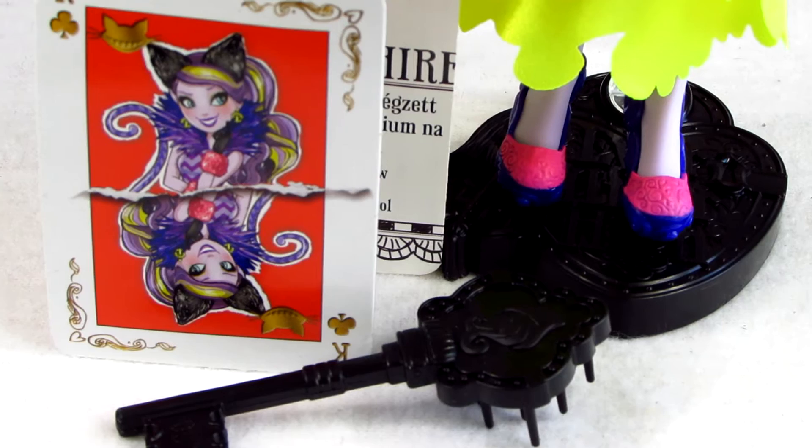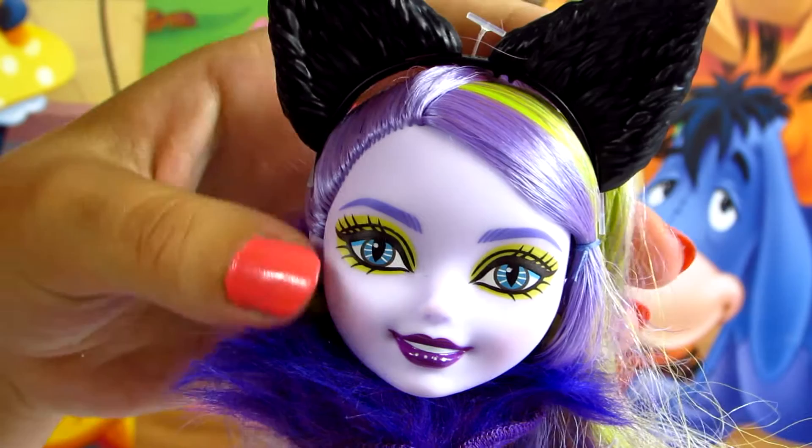In this set we can find a special card that can also work as an invitation for our Kitty, and as always her black hairbrush.